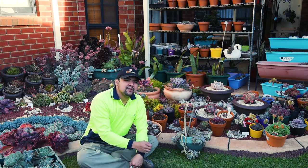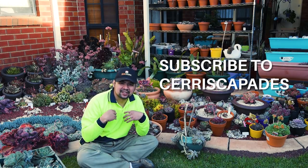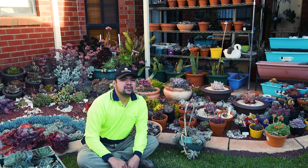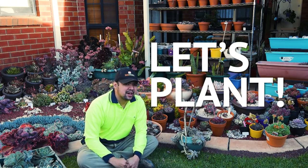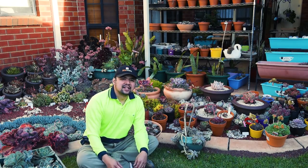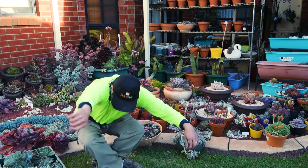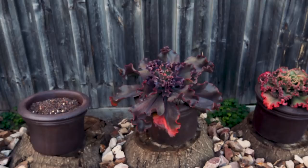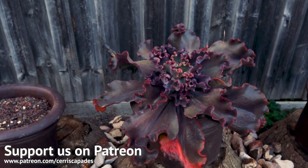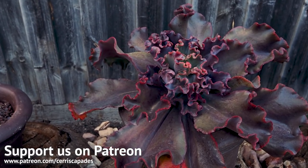If you enjoyed this video, please leave a thumbs up and subscribe to my channel. Hit that notification bell so you won't miss out on the next episodes of Seriskapedia. You might also be interested in my weekly vlog which I call Let's Plant — it comes out every Tuesday morning my time, which is about Monday evening Eastern time. And again, this is Seriskapedia — I'm doing my research so you don't have to.